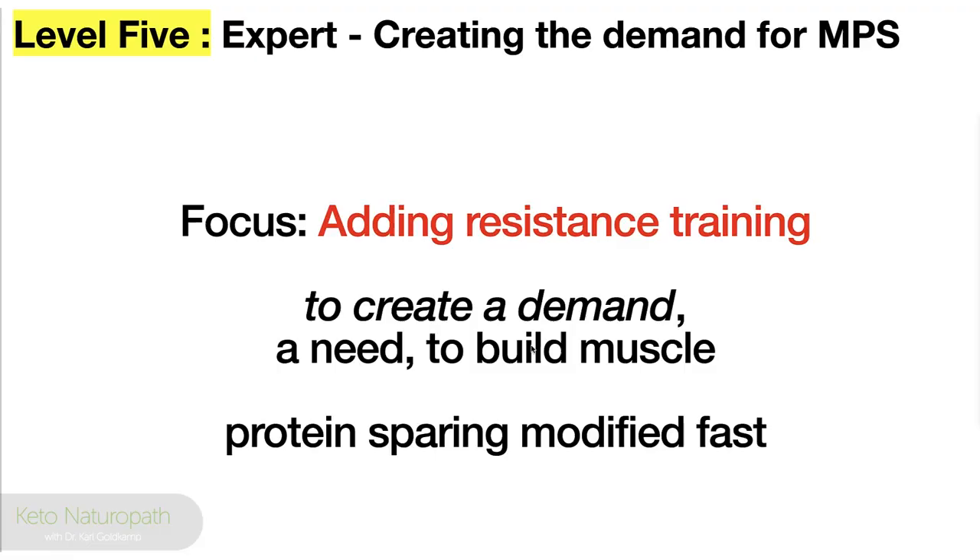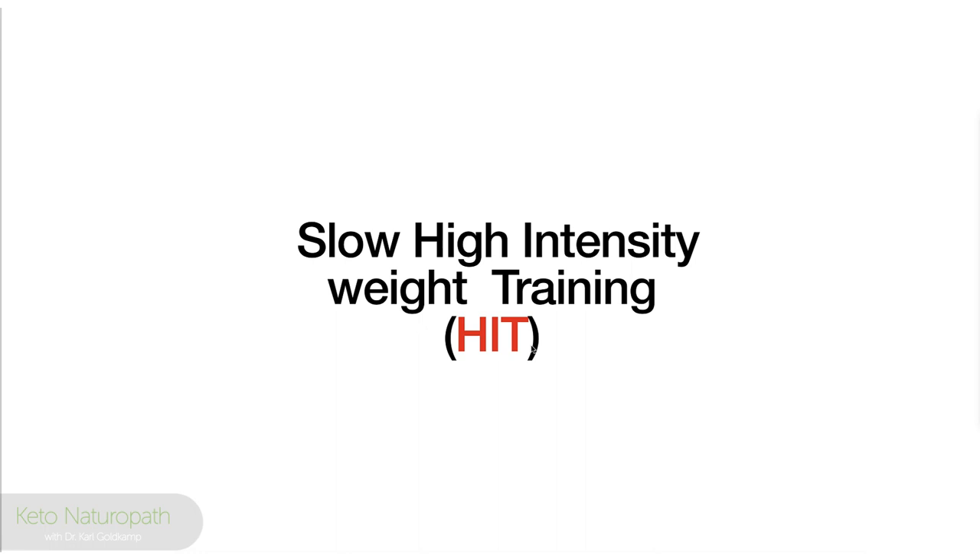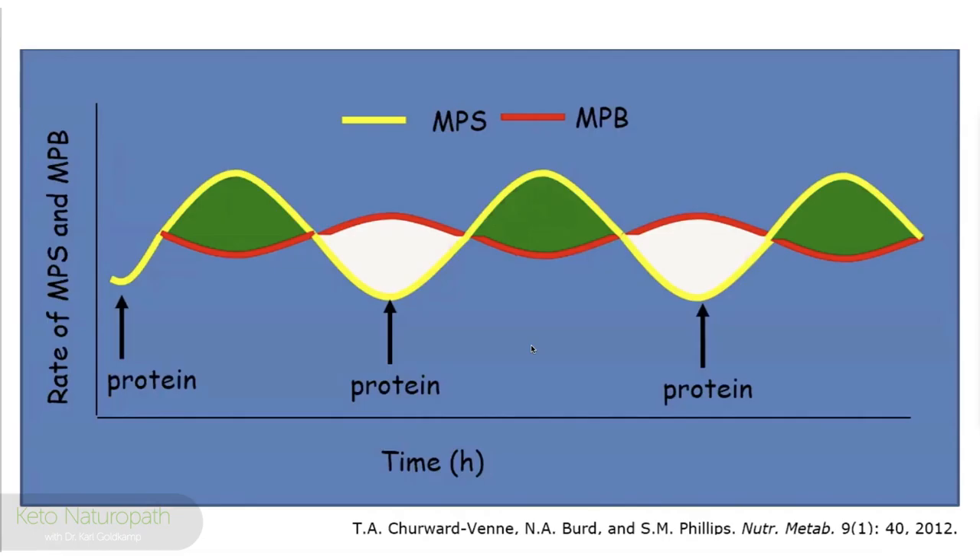Level five — expert. Creating the demand for muscle protein synthesis. Focus: adding resistance training to create a need to build muscle mass in a protein sparing modified fast. Slow, high-intensity weight training — HIT. Muscle mass is the thing that's going to be eating your fat. Muscle mass is like a fire pit: size matters, it determines how much fuel you can burn even when you're not exercising. By increasing the appropriate amount of protein, we made it more efficient. Now add working out — look what it does.